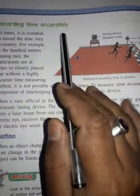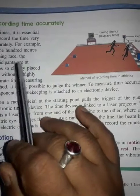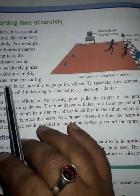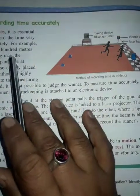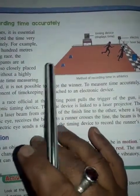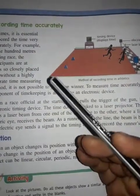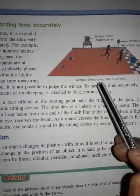Recording Time Accurately — at times it is essential to record the time very accurately. For example, in a 100 meter running race, the participants are at times so closely placed that without a highly accurate time measuring method, it is not possible to judge the winner.